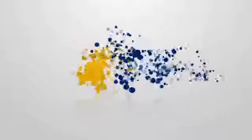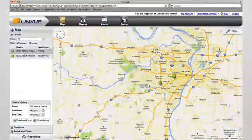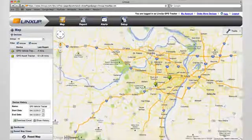Welcome to LynxUp GPS, the market's easiest and most affordable GPS tracking solutions. The LynxUp GPS tracking system gives you an intuitive Google Maps interface for locating and monitoring your business's vehicles and assets.